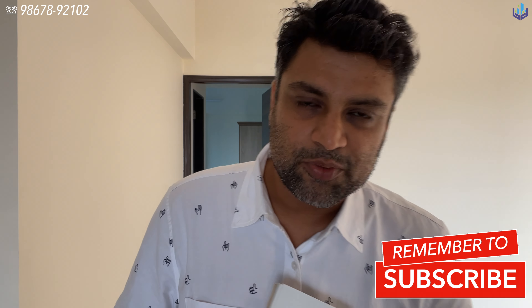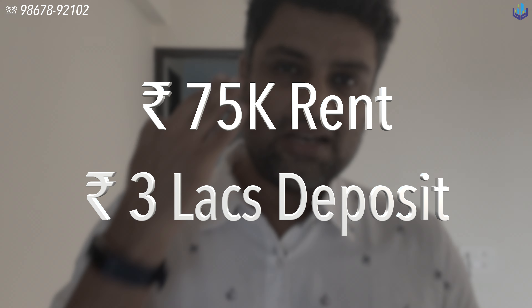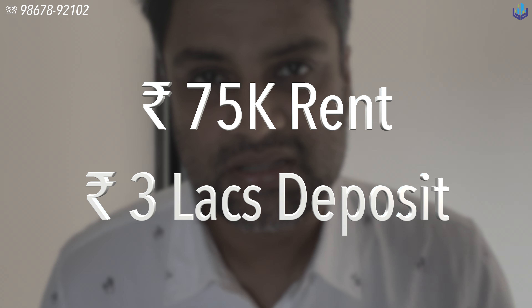The asking price of this property is rupees 75,000 per month rent and three lakhs rupees deposit. Thank you very much for watching, I will see you guys very soon.